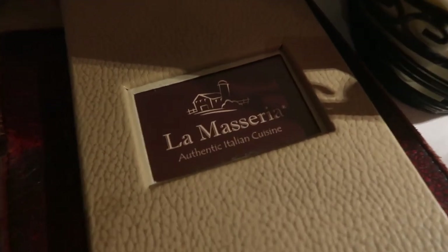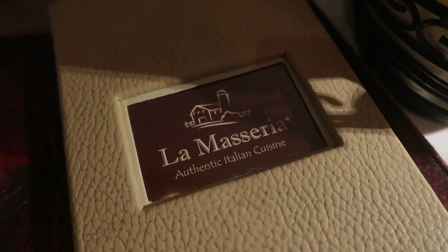So guys, we're just at this restaurant called La Masaria and it's literally gorgeous — like this is the restaurant.